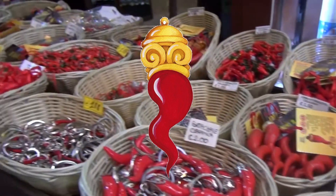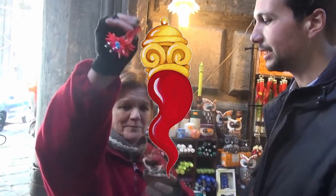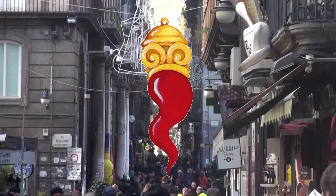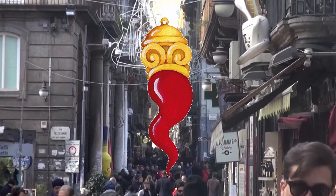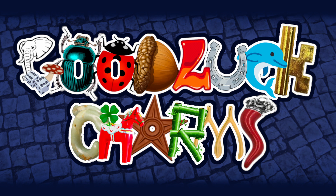Regardless of its true meaning, the Cornicello today stands for fertility and protection against the forces of evil, and its visual uniqueness is sure to engender all sorts of confused looks from those unfamiliar. Hope you enjoyed this video taking a closer look at the Cornicello. If you did, please like and subscribe for more episodes of Lucky Charms Explained, and in the comments section, let me know which specific symbols you want to see spotlighted next.